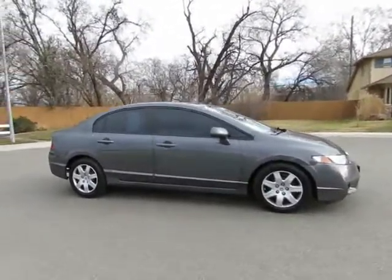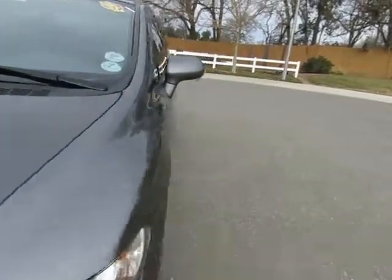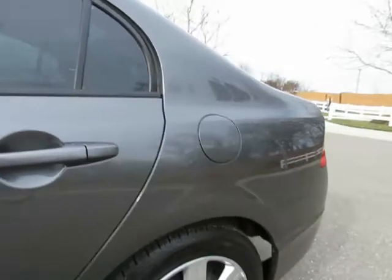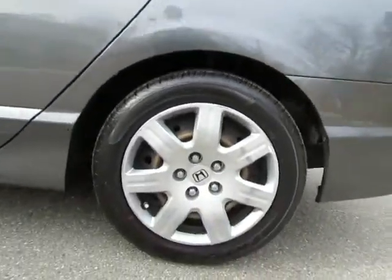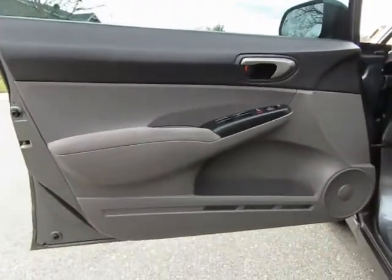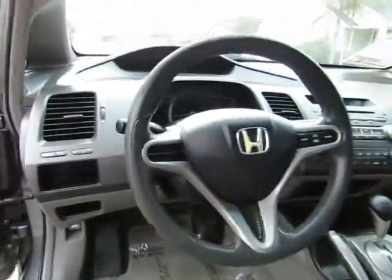Automatic transmission, power windows, power locks, AM FM stereo with auxiliary port, and steering wheel mounted cruise control. This vehicle seats 5. The back seat will fold down to give you extra cargo space inside.